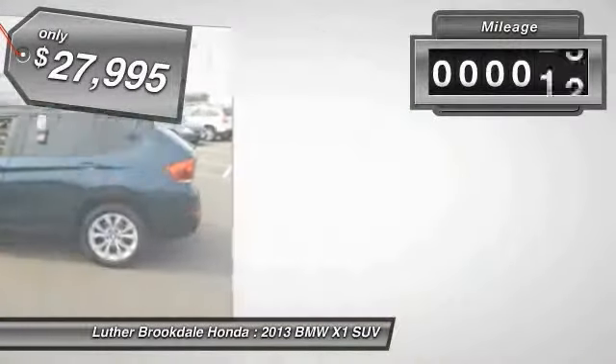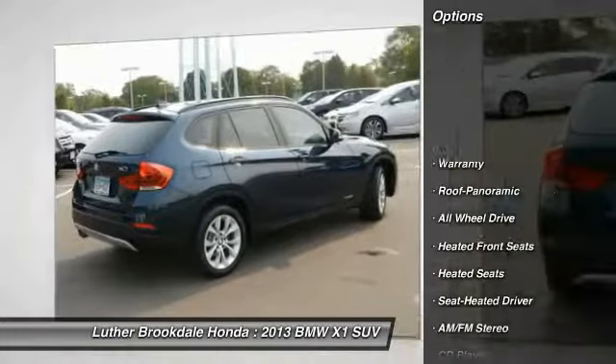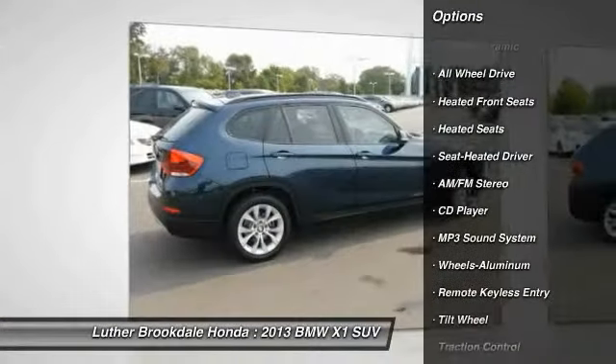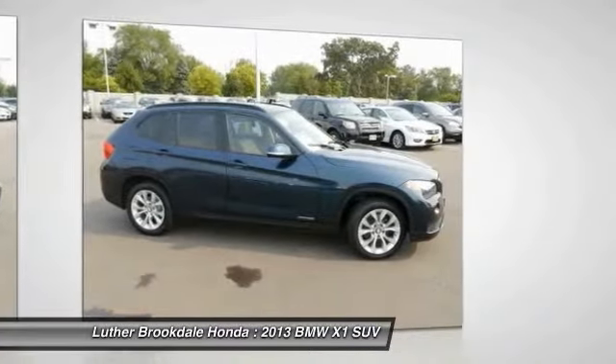This vehicle has less than 35,000 miles. Here are some of this vehicle's great options: all-wheel drive, heated seats, anti-lock braking system, traction control, air conditioning, front power steering, aluminum wheels, cruise control, rear defrost, AM-FM stereo radio.